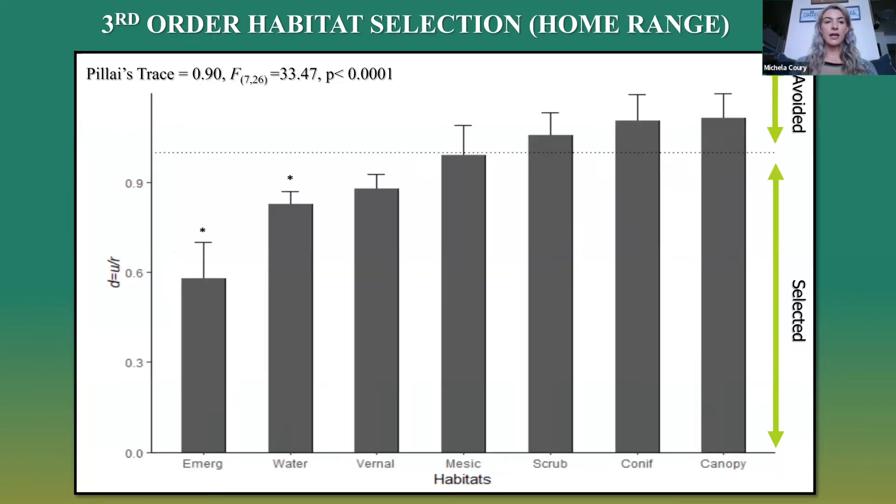Looking at that micro scale within the home ranges, we saw there was selection within the home range. However, there were only significant interactions with emergent wetland and water, which were also the most preferred habitat types. Surprisingly, vernal pool did not show a significant interaction within that micro scale.